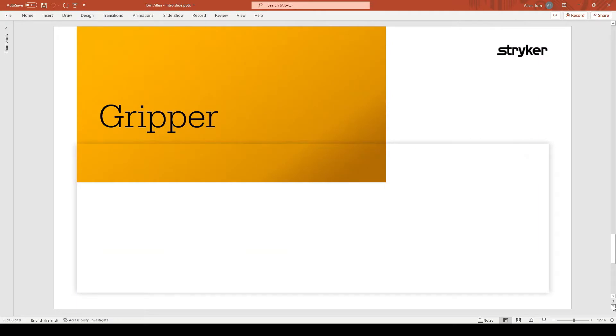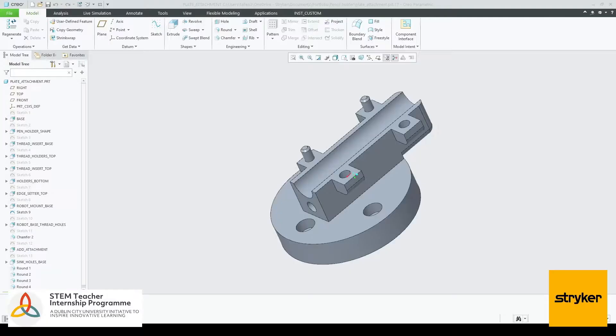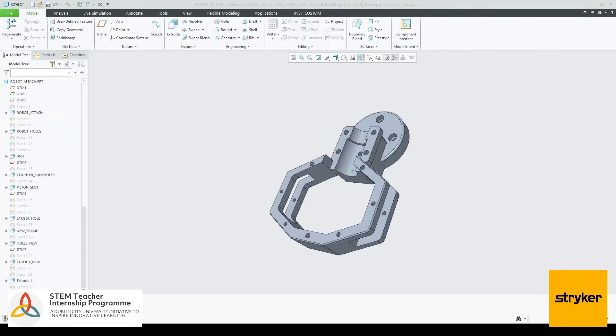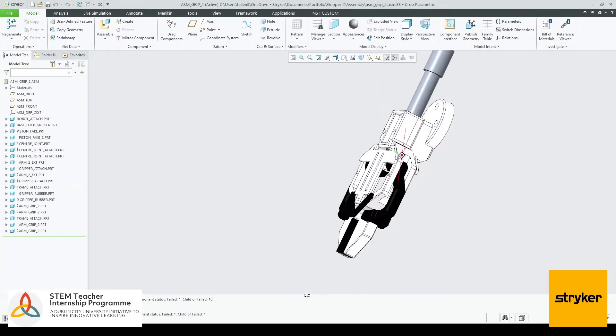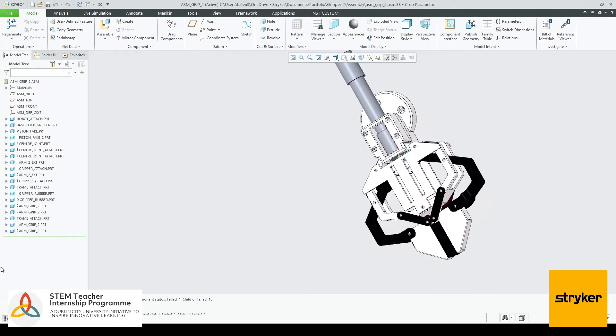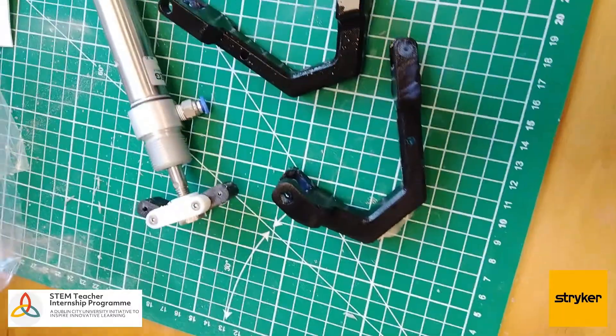The second was a gripper. We used a piston mechanism. This went through three design loops. I'm just going to show you the parts in Creo. Once created in Creo, the parts were 3D printed and then tested on the robots.